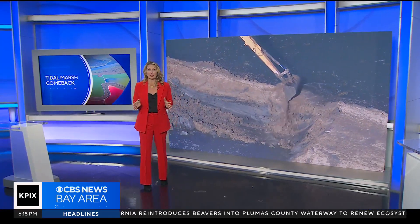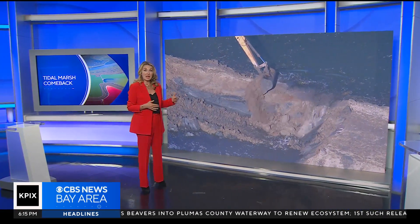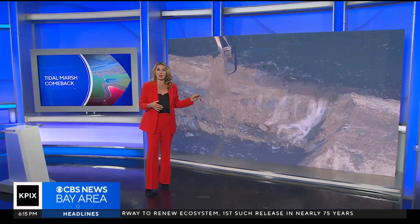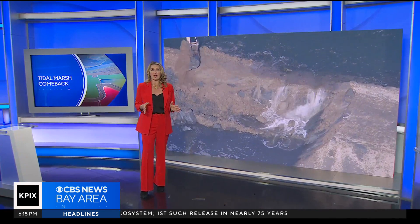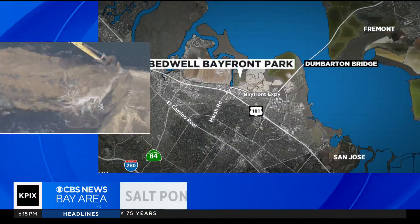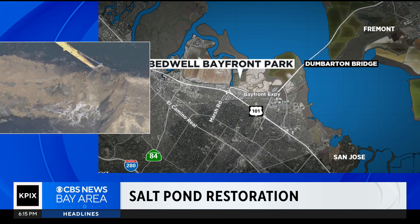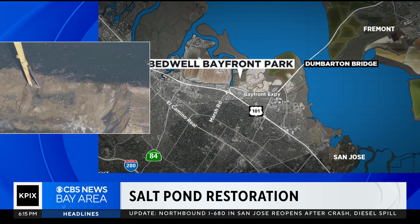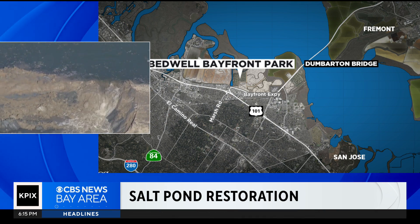It is considered one of the bay's best natural defenses, and today this levy breach marked a major step forward in an ambitious effort to restore thousands of acres of tidal wetlands on the West Coast. Max Darrow was there at the site of a former industrial salt pond in Menlo Park. As a result of this levy breach happening behind me, the San Francisco Bay just grew by about 300 acres.